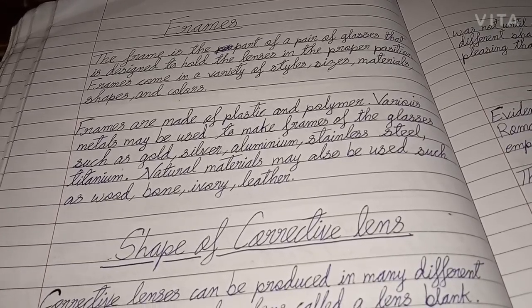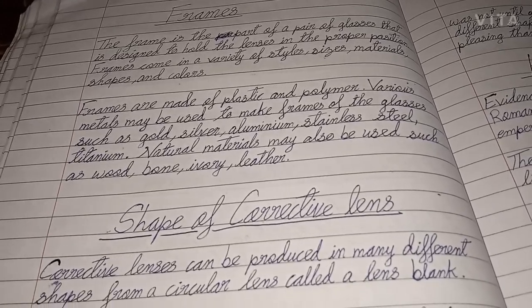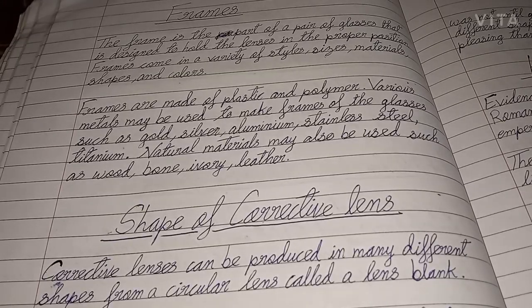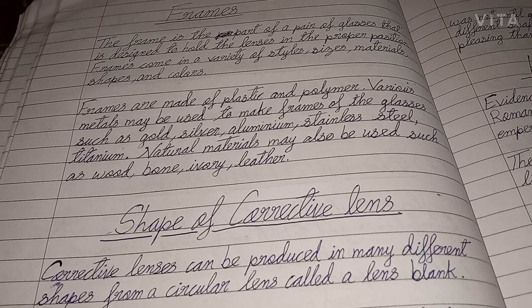Frames come in a variety of styles, sizes, materials, shapes and colors. Frames are made of plastic and polymer. Various metals may be used to make frames of the glasses such as gold, silver, aluminium, stainless steel, and titanium. Natural materials may also be used such as wood, bone, ivory, and leather.